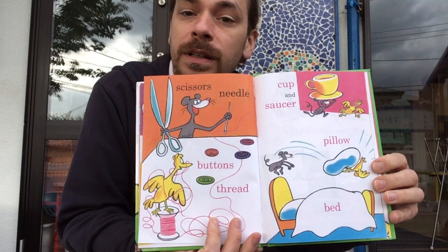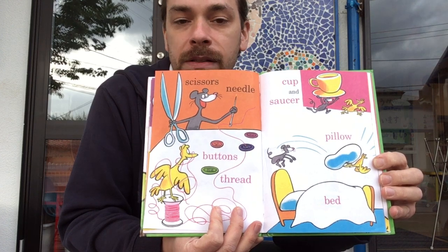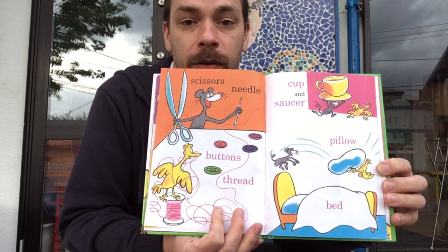Scissors, needle, buttons, thread, cup and saucer, pillow, bed.